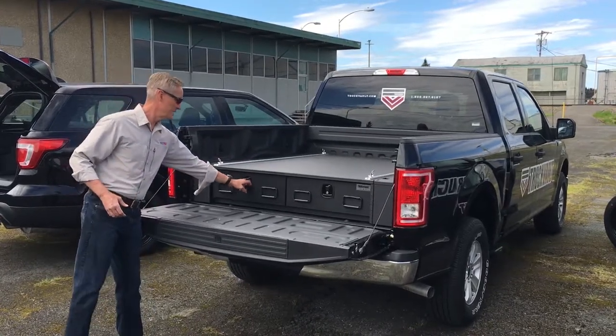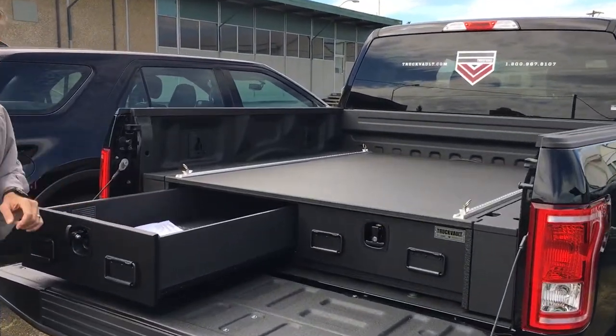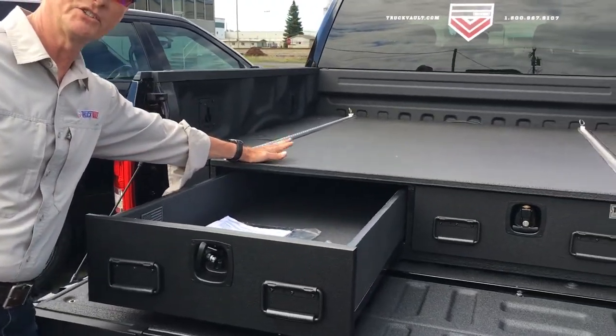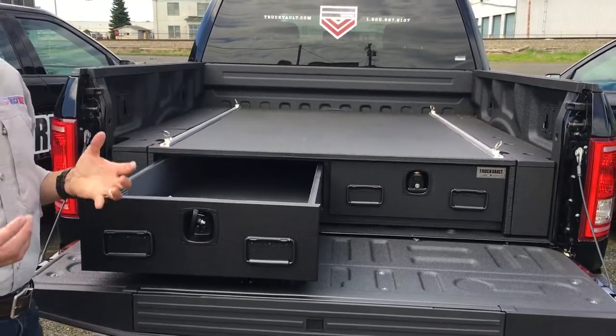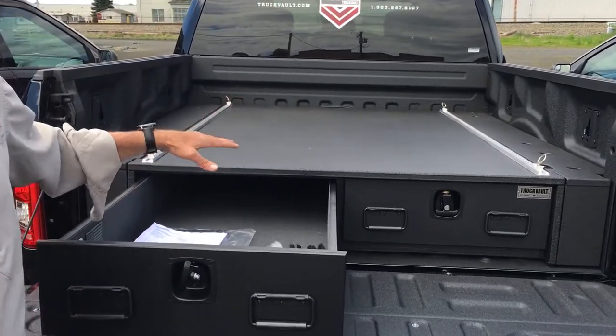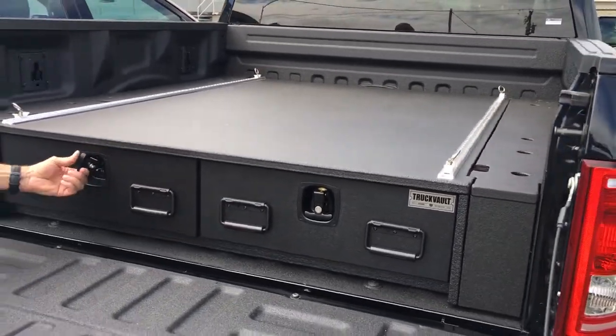The great thing about this is it's the all-weather unit. It offers bulb seals and compression locks so that it keeps out dust and water. You can still top load on this 2,000 pounds. So if it's in a search and rescue situation, you can put UTVs, ATVs, or other equipment on top of this unit and still utilize it to its fullest ability.